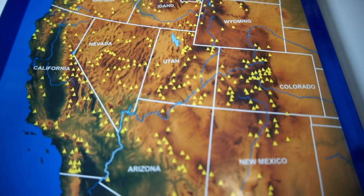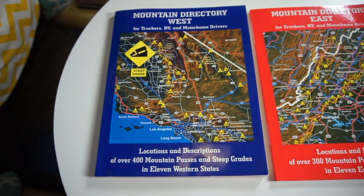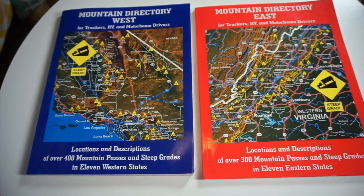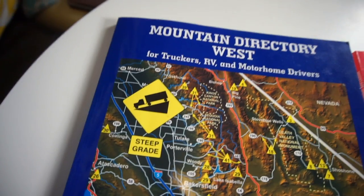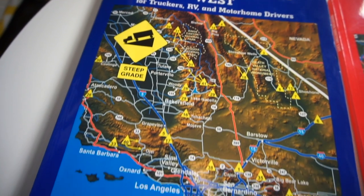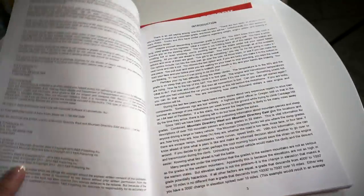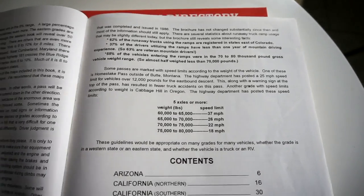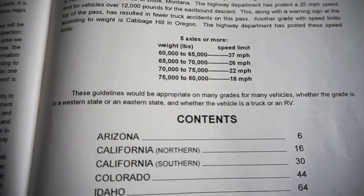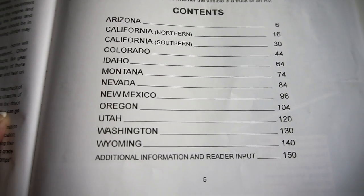There are two versions of this book, one for the east and one for the west. If you only travel in one region you'd only need one book. They're about eight and a half by eleven and fairly thin, but packed with great information. The cover shows what a lot of the inside pages will look like. When you open it up there's a nice introduction on why it's important. The person who wrote this was an over-the-road trucker for his whole career and has a lot of experience. It's really worth reading because there's a lot of great educational information in that introduction.